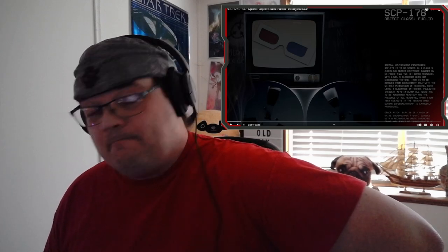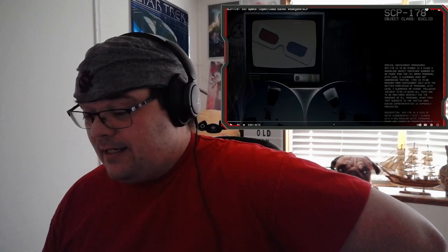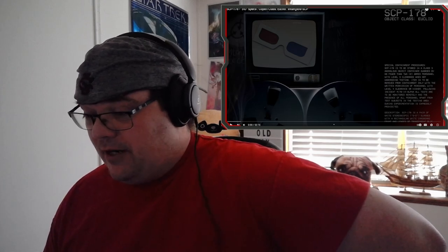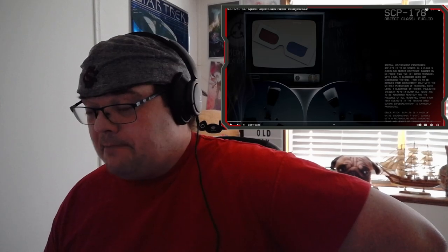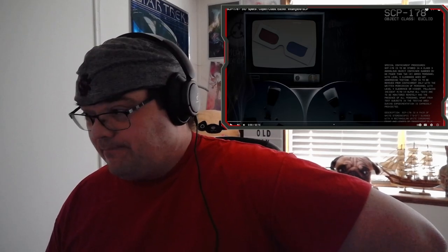Based off that last statement, let's get into it. I actually remember putting these on in the movie theater to see things in 3D, but then again I'm a boomer. Here we go.